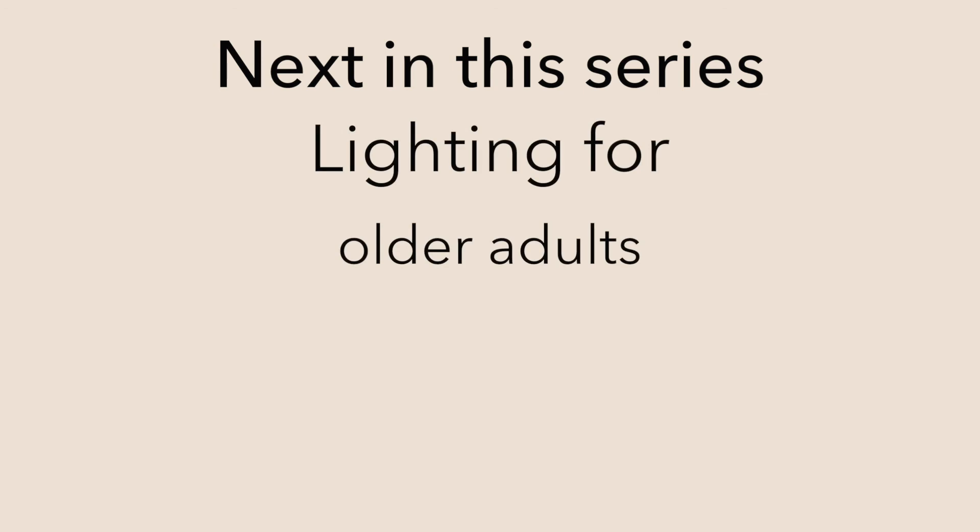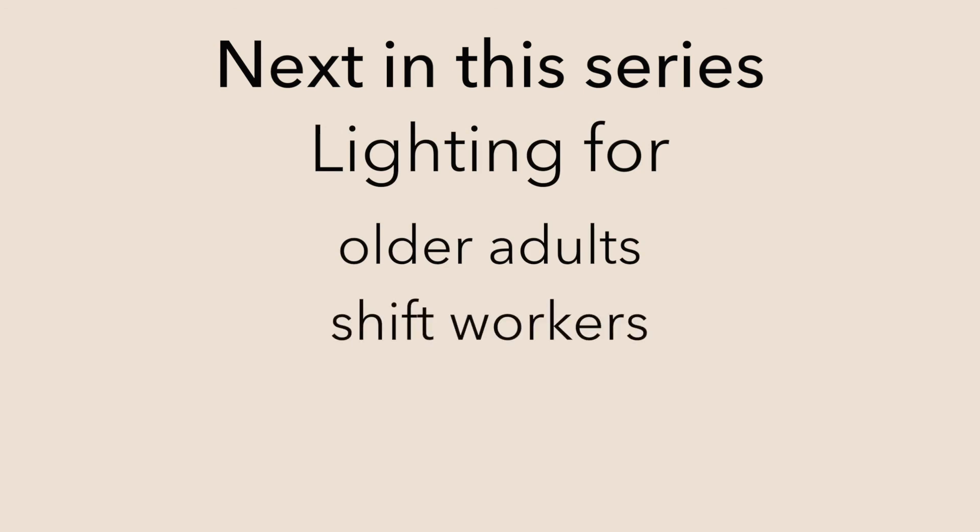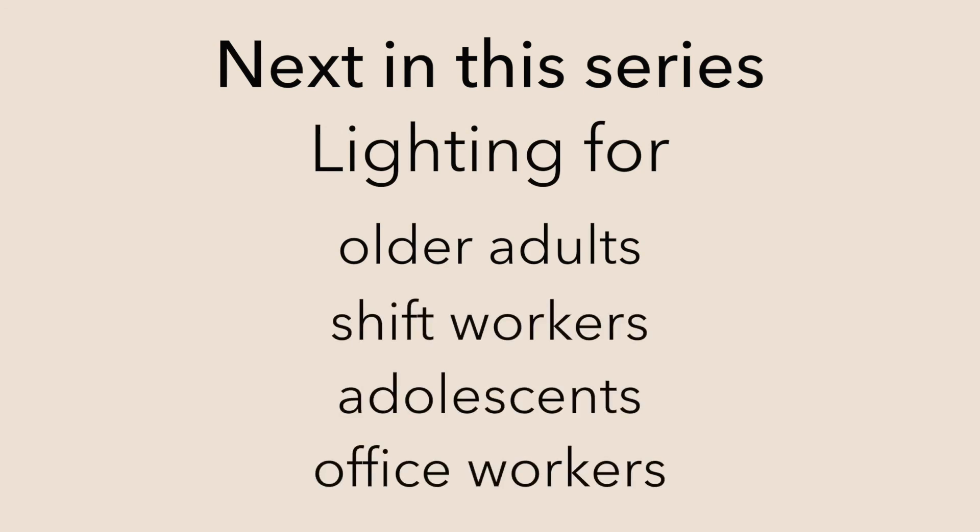In the next videos, we'll discuss lighting for the elderly, shift workers, adolescents, and office workers.